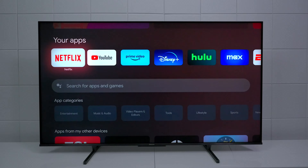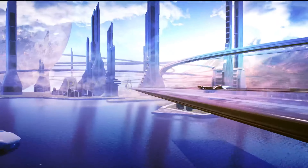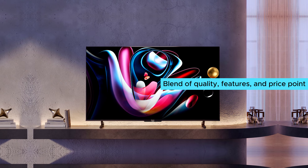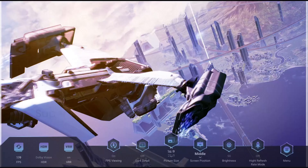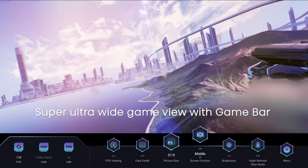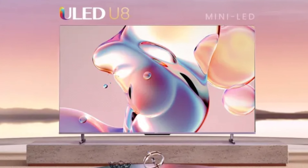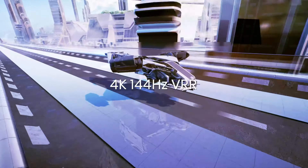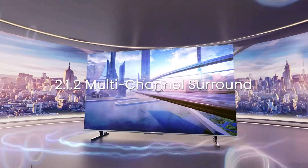The Google TV interface, complete with Google Assistant, makes navigating a breeze. The U8K's gaming capabilities shine, supporting up to 4K at 144Hz and offering tear-free gameplay with various VRR technologies. What sets the U8K apart is its blend of quality features and price point. It also supports HDR10 Plus, Dolby Vision HDR, and advanced DTS audio formats. For a budget-friendly TV that doesn't compromise on performance, the Hisense U8K is your best bet.